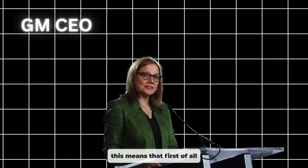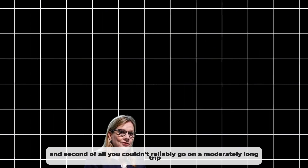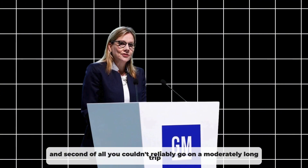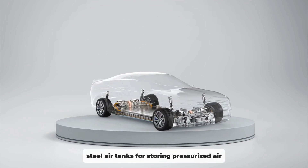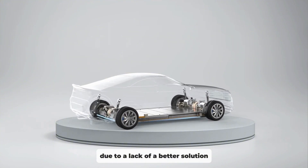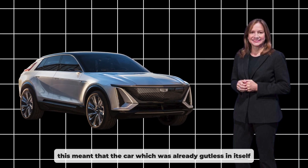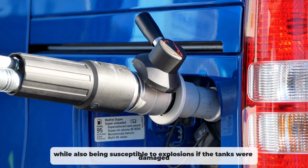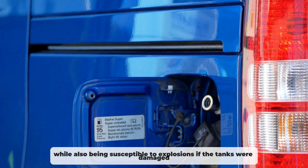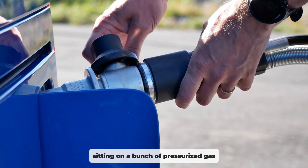This means that you would have to fill it up constantly and couldn't reliably go on a moderately long trip, let alone a long one. Finally, there's the question of safety. Most prototypes used regular steel air tanks for storing pressurised air due to a lack of a better solution. This meant that the car, which was already gutless in itself, would be prominently less potent due to increased weight, while also being susceptible to explosions if the tanks were damaged — as you were, after all, sitting on a bunch of pressurised gas.